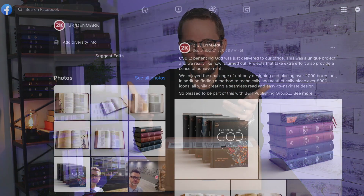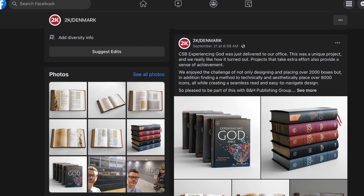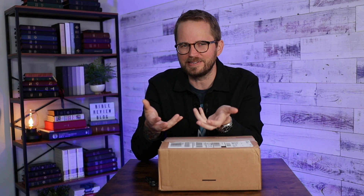A few weeks ago, I started seeing people post about this Bible called the Experiencing God Bible. It's a CSB Bible from Holman. I remember looking it up on my phone and then the tab got deleted and I forgot about it. But then just a couple weeks ago, I saw a post from 2K Denmark — I talk about them a lot on my channel. They're a company from Denmark who does Bible typesetting and typeface designs, a really well-known company. On their Facebook page, they posted about receiving copies of the Experiencing God Bible and shared more about the process of designing the inside of it.